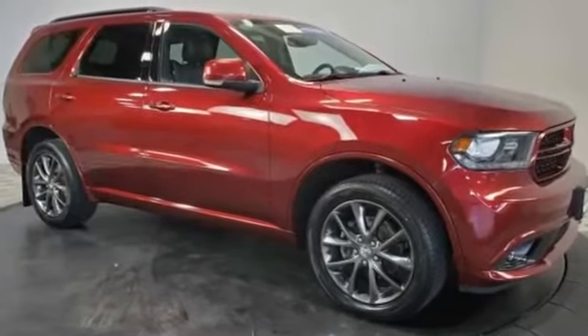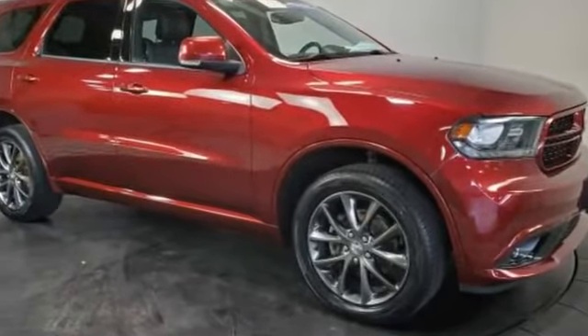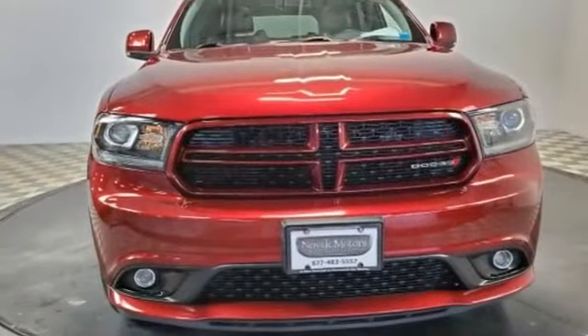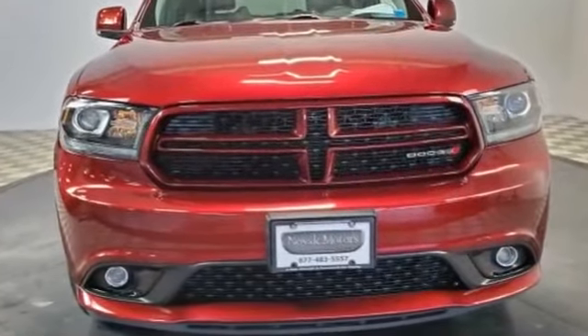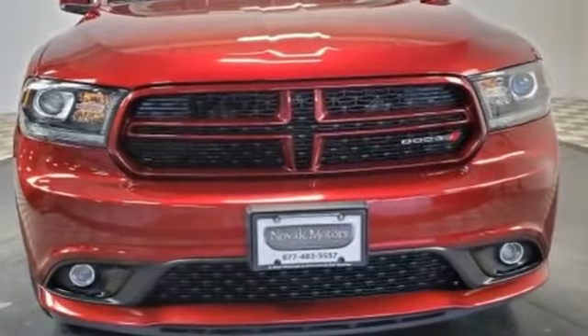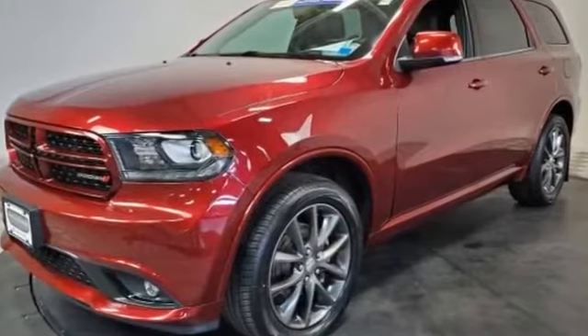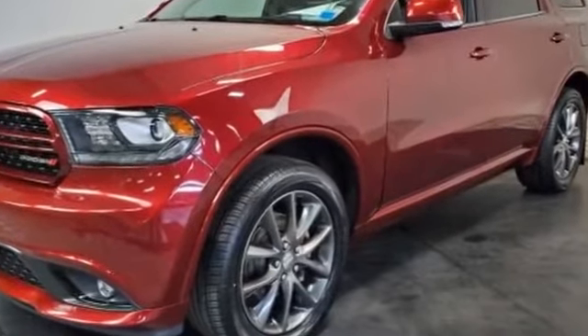2018 Dodge Durango with less than 27,000 miles on the odometer. This SUV offers space as well as power and performance, designed with its driver and passengers in mind. Features include side view mirrors with turn signals and satellite radio.